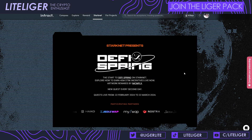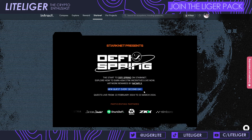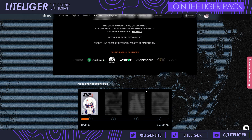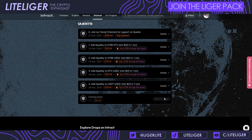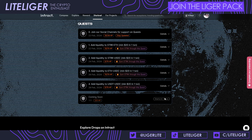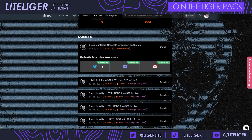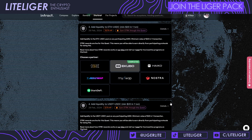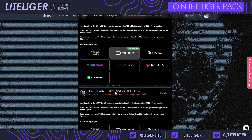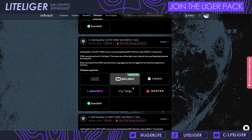We have an Interact questline for Starknet called the DeFi Spring, running from February 22nd to March 22nd — one month. They said one quest every second day, meaning 15 quests total. Five have been released so far. The first quest is easy — just connecting your socials — and the others involve providing liquidity into exchanges on different pairs. The USD-to-USD pair is probably one of the better ones because there won't be much impermanent loss.